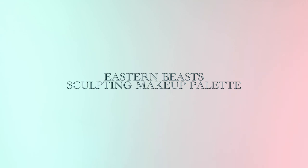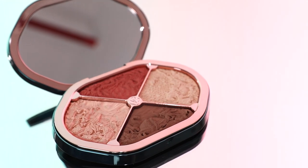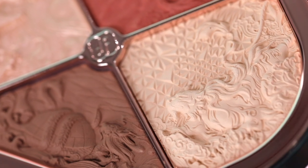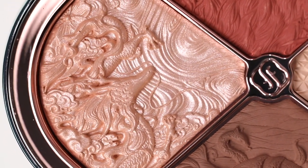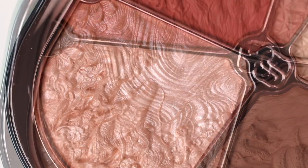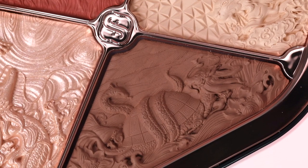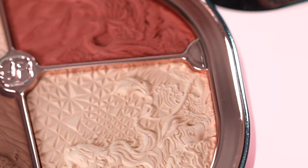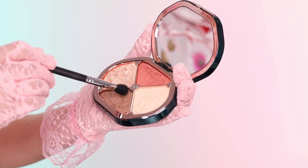Next, I'm diving into the Eastern Beast Sculpting Makeup Palette. I'm going to bring out the natural depth and color to my face to enhance my natural beauty. This palette's intricate carvings are like a Chinese mural with 3D patterns of China's great ancient gods of the Four Seasons. This 4-in-1 palette includes a contour, highlighter, blush, and an eyeshadow, all of which are super finely milled and easy to blend for a natural sculpted look.